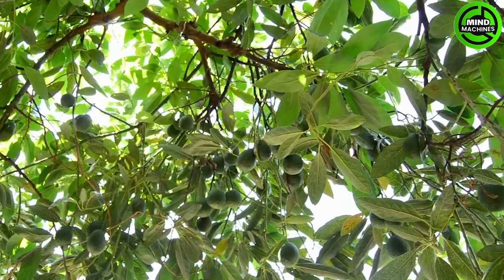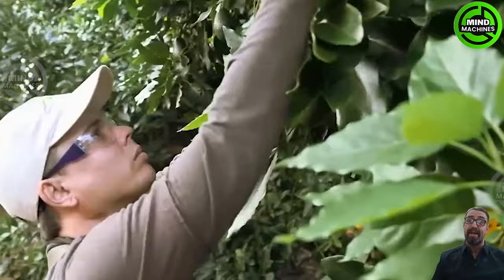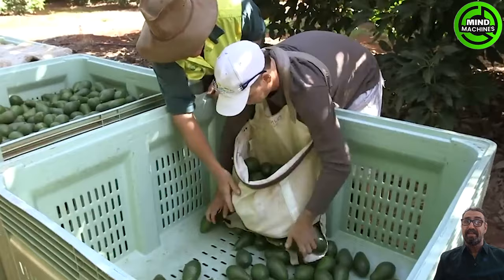Upon harvesting, the avocados are still unripe and firm. Workers employ either clippers or a picking pole for the harvesting process. Subsequently, the harvested avocados are deposited into bins.